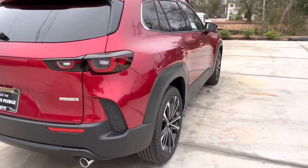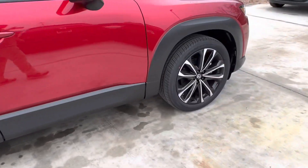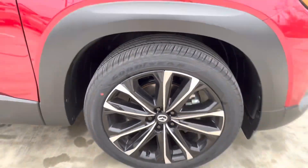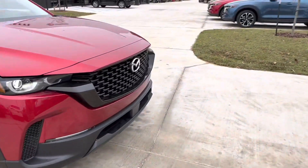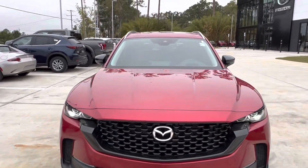Taking a look at the sides, we see that we have our 20-inch gloss black alloy wheels with chrome accents and that Mazda emblem in the center. Coming back to the front of the vehicle, we get a good look at that CX-50 grille. Let's take a look at the interior.